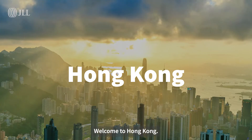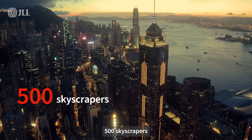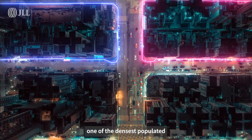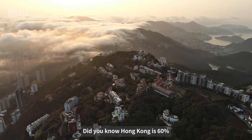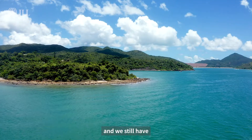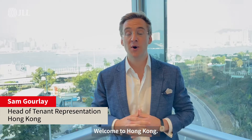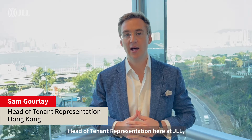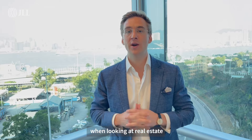Welcome to Hong Kong, the city of nearly 500 skyscrapers and understandably one of the densest populated places on earth. Did you know Hong Kong is 60% national park and we still have nearly 50 public beaches? My name is Sam Gourlay, head of tenant representation here at JLL, and today we're going to give you a few key points to be aware of when looking at real estate for your firm in Hong Kong.